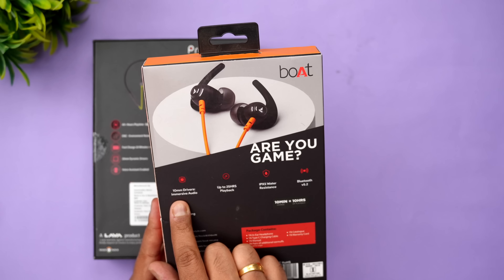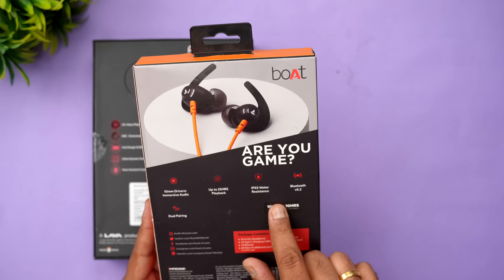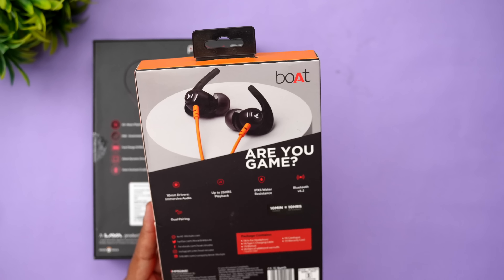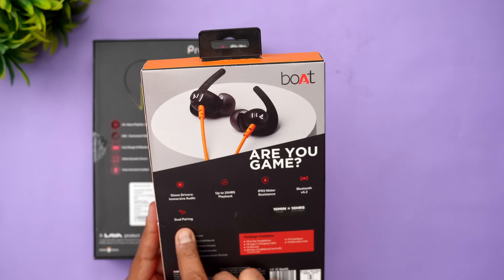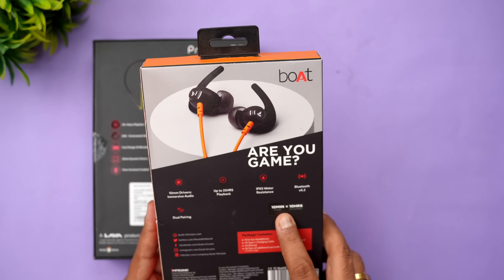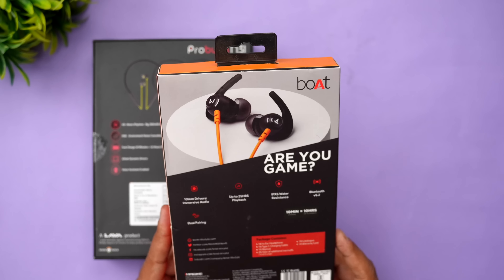Now talking about the Boat Rockers 260: it has 10mm drivers, immersive audio, up to 25 hours of music playback, IPX5 water resistance, Bluetooth 5.2, dual pairing support, and fast charging — 10 minutes of charging gives 10 hours of music playback.